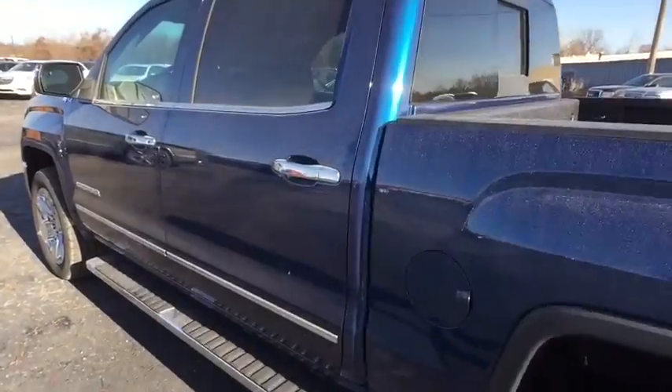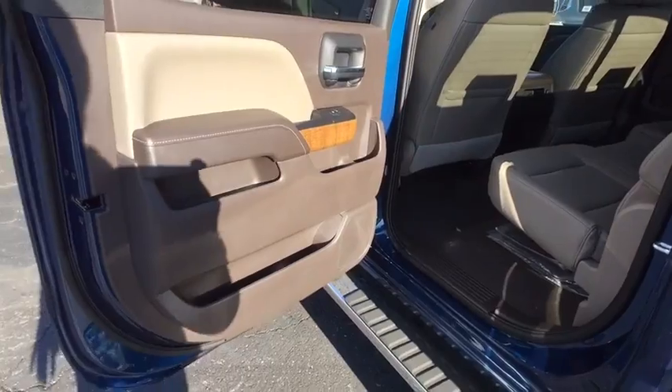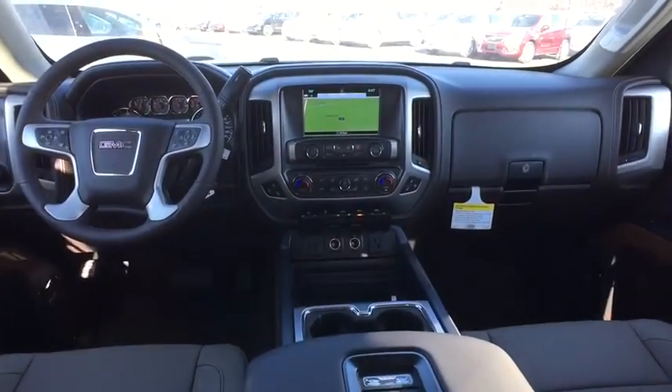Here are some of this vehicle's great options: Steering wheel audio control. Stability control. Power passenger seat. Remote engine start. Anti-lock braking system. Traction control. Keyless entry. Backup camera. Tow hitch. Leather-wrapped steering wheel.